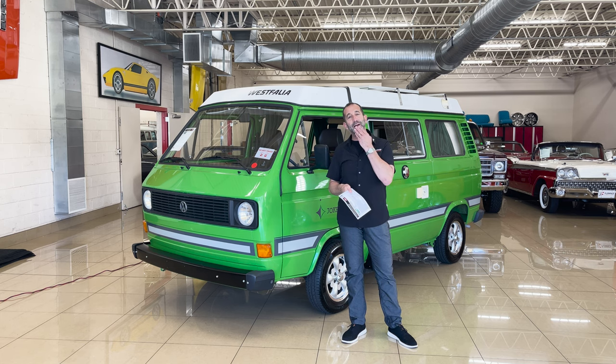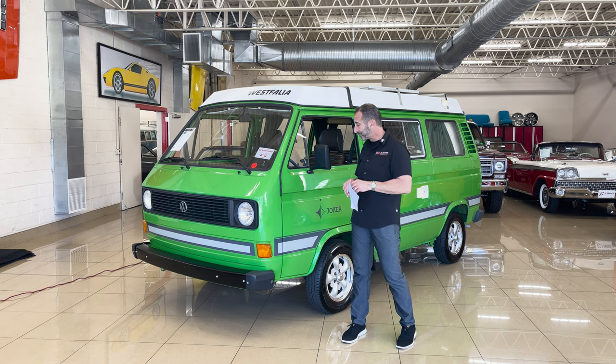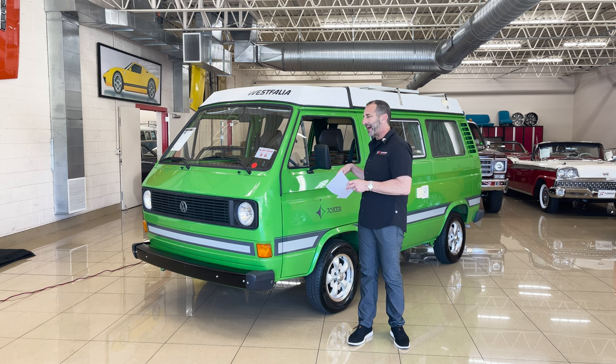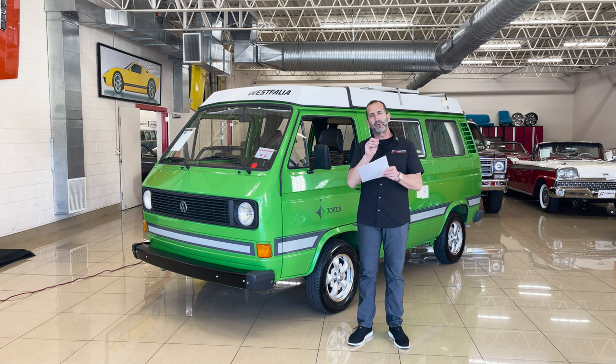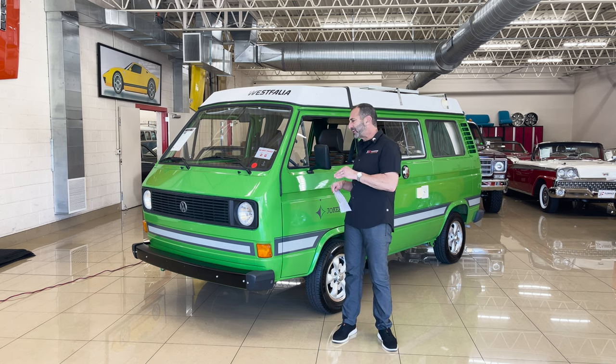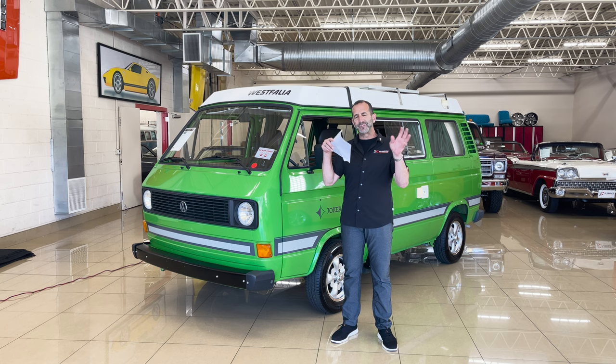You have them built in Italy by craftsmen — Italian craftsmen — who take these completely apart, do all the things to them, making sure that the inside items like the stove and the refrigerator are working the way they're supposed to. New paint, new interior, new top, new tents.